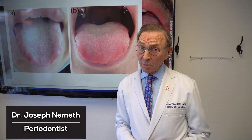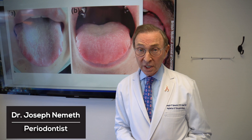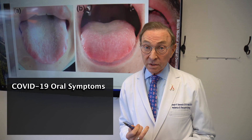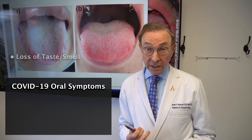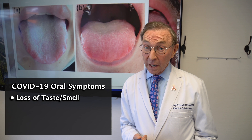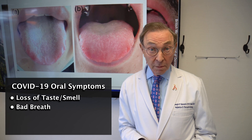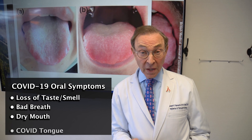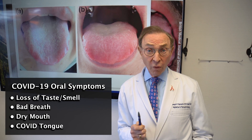Hi, I'm Dr. Joe Nemeth. I'm a periodontist in Southfield, Michigan, and we know there's a lot going on with COVID, and now COVID with the mouth especially. We know that in some cases the loss of taste occurs, sometimes there's more bad breath, dry mouth, but now there's also something called COVID tongue. So let me show you some examples of COVID tongue.